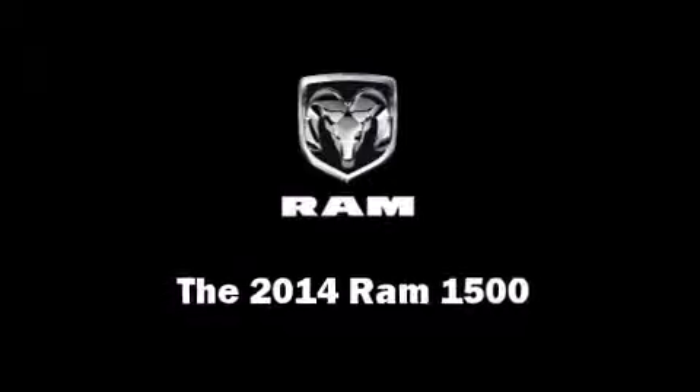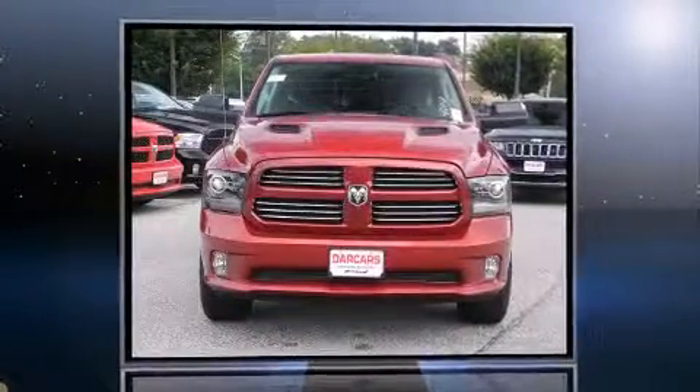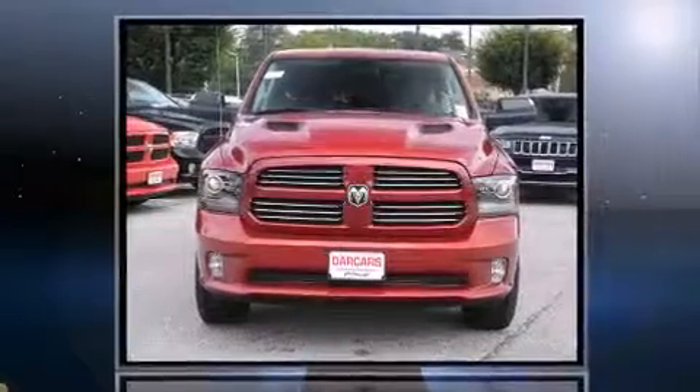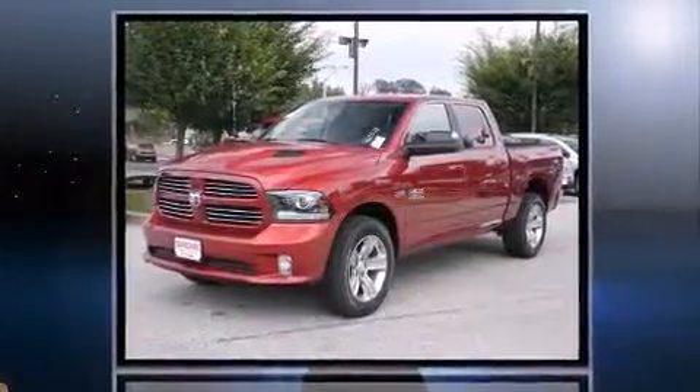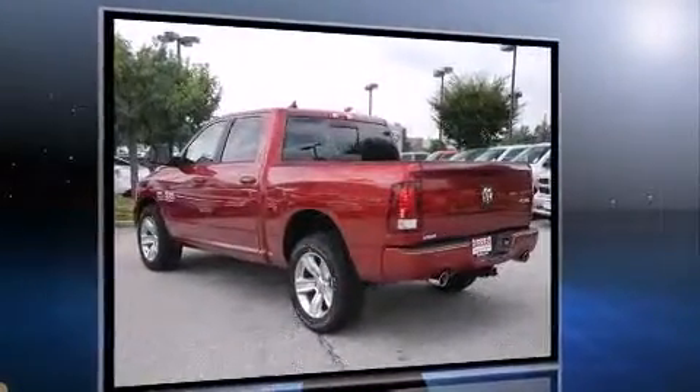Step into the 2014 Ram 1500. This four-door, five-passenger truck is ready to drive off the showroom floor. It features an automatic transmission, four-wheel drive, and a powerful eight-cylinder engine.